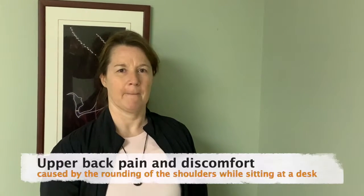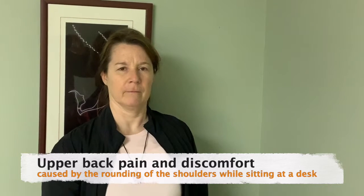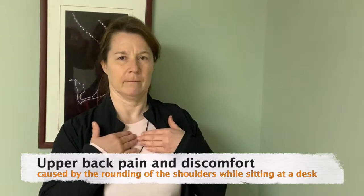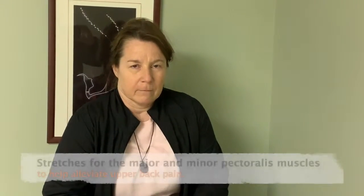Good morning, it's Rolf and Jessica from the Pickering Village Chiropractic and Massage Therapy Clinic. Pertaining to the computer worker sitting at the desk, we're now looking at upper back pain and discomfort, which can often be caused by rounding of the shoulders due to the pectoralis muscles.